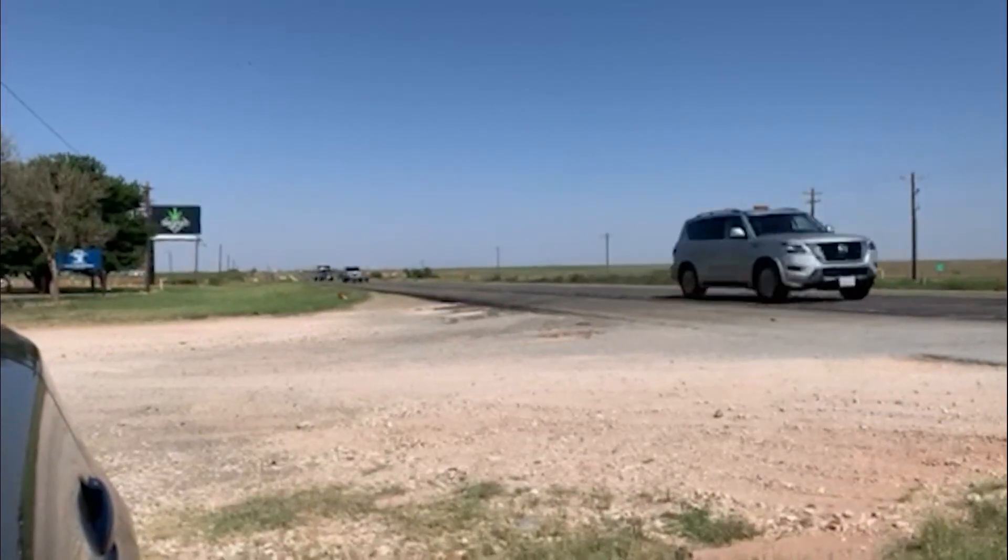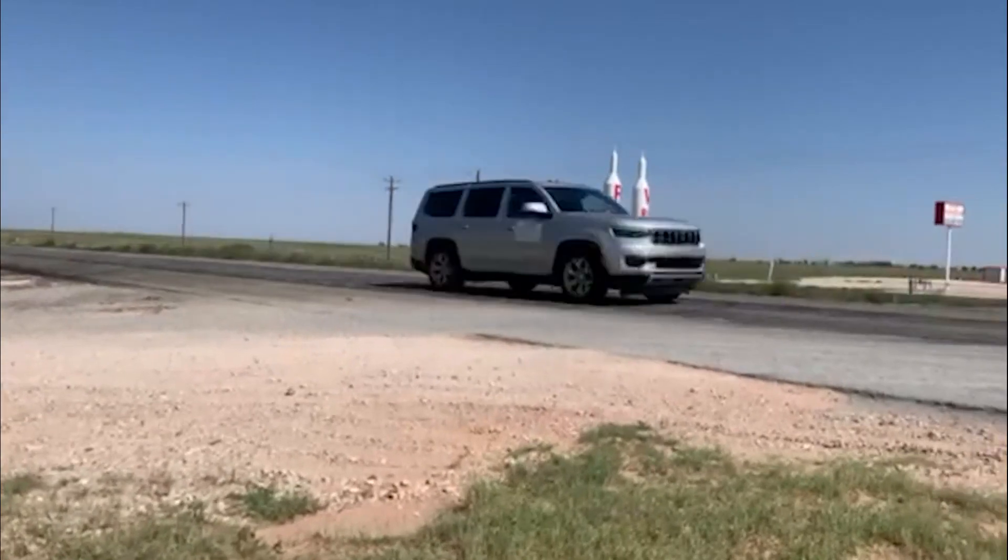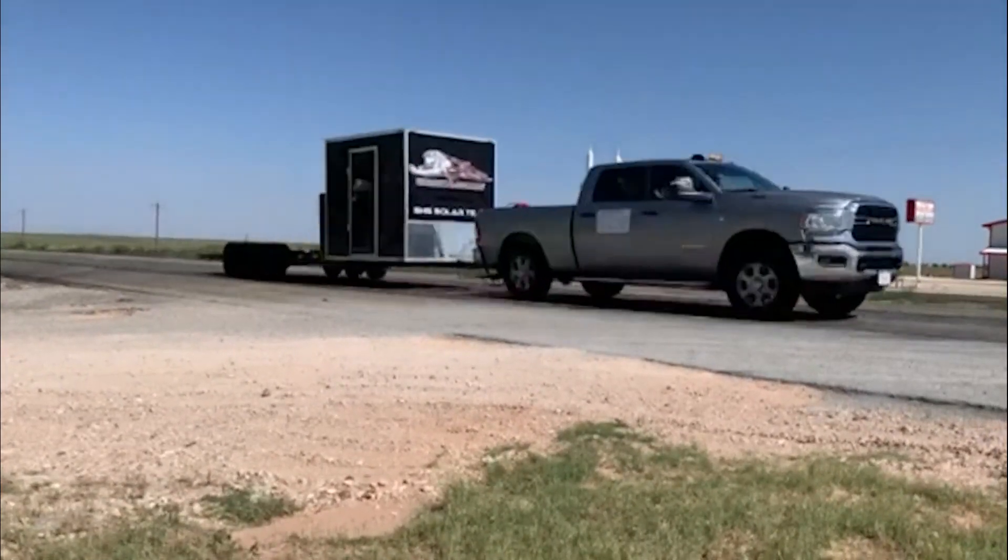But their team hit another gear yesterday. With Escobar driving, the team hit 72 miles per hour — a record speed in high school solar car racing.